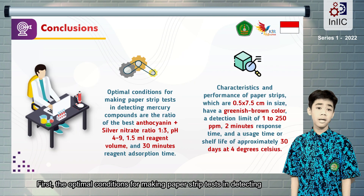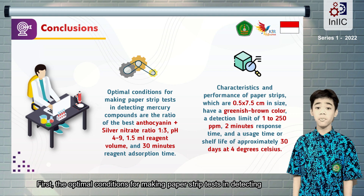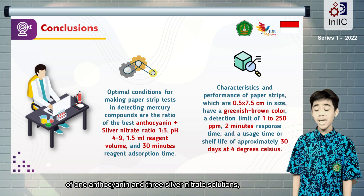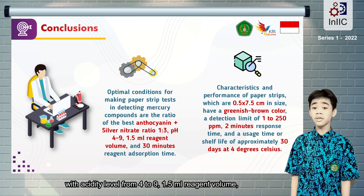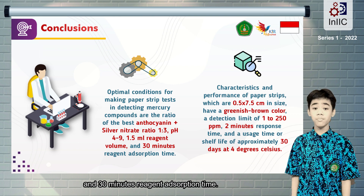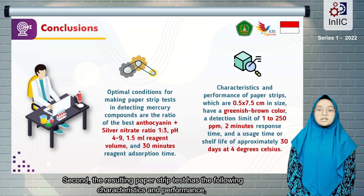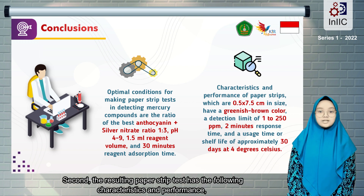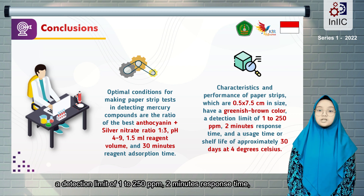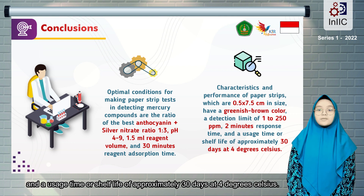We can conclude that: first, the optimal conditions for making paper strip tests in detecting mercury compounds use a formulation with the best ratio of 1 anthocyanin and 3 silver nitrate solutions, with acidity level from 4 to 9, a 1.5 ml reagent volume, and 30 minutes reagent adsorption time. Second, the resulting paper strip test has the following characteristics and performance: 0.5 x 7.5 cm in size, a greenish-brown color, a detection limit of 1 to 250 ppm, 2 minutes response time, and a usage time or shelf life of approximately 30 days at 4 degrees Celsius.